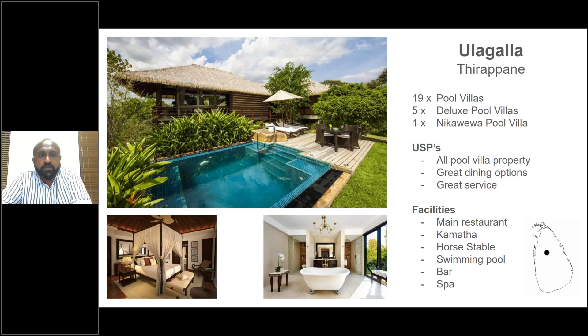Moving on to Ullagalla — we can set this at the five-star category. All rooms have private plunge pools, which is a must in this region because Sigiriya, Dambulla, and Polonnaruwa are very hot with high humidity. They added five deluxe pool villas several years back — a larger version of the pool villas, ideal for families because there is a larger living space and a secondary washroom. For two adults and two kids, a deluxe pool villa works well.